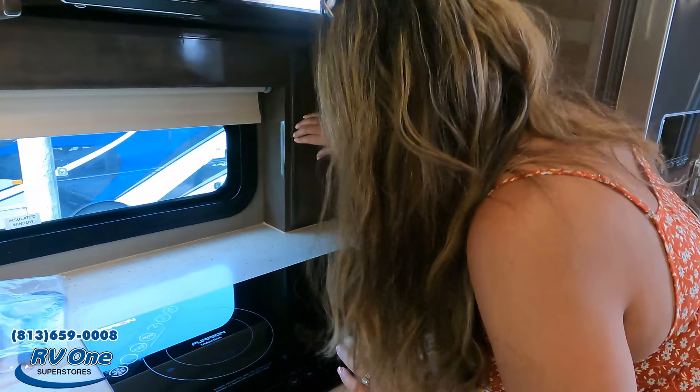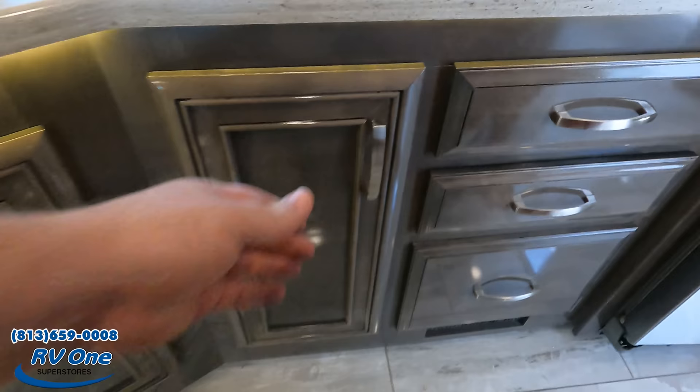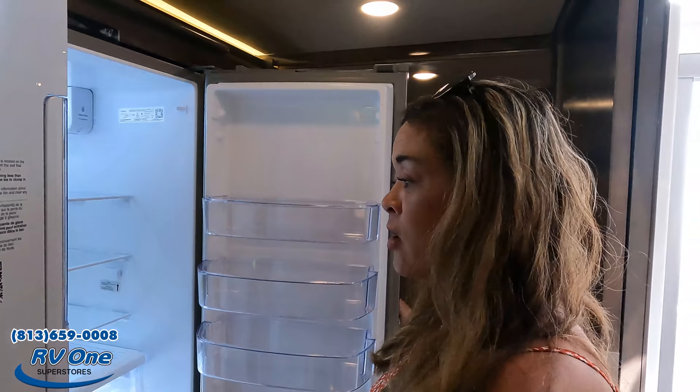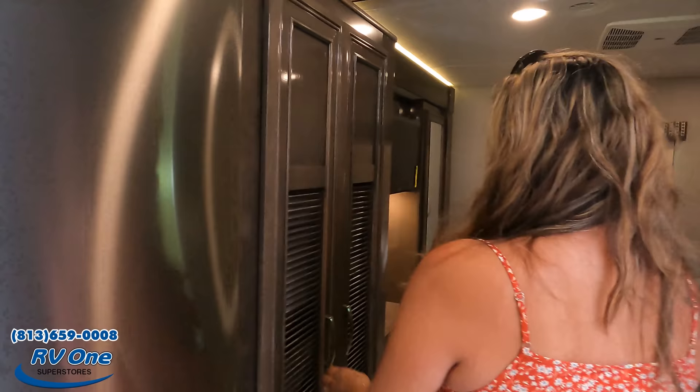Another cabinet here — because you can never have enough — plus three more drawers. There's also a residential Whirlpool refrigerator with ice maker and water purifier. That space next to it can serve as pantry storage or fit a stackable washer and dryer, which is an available option.